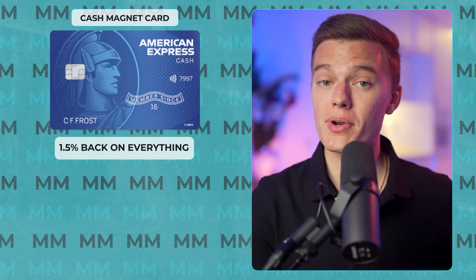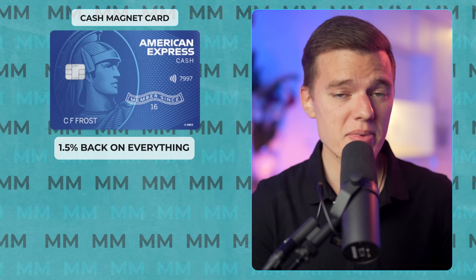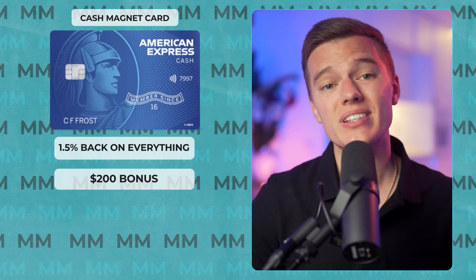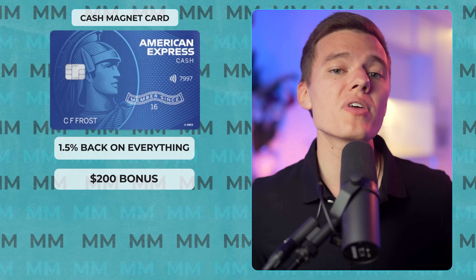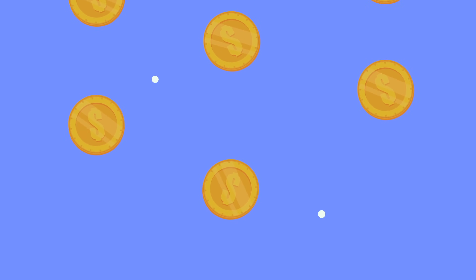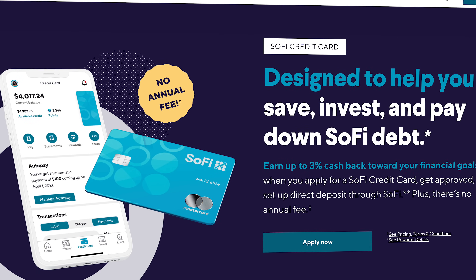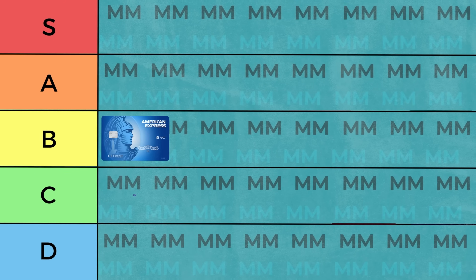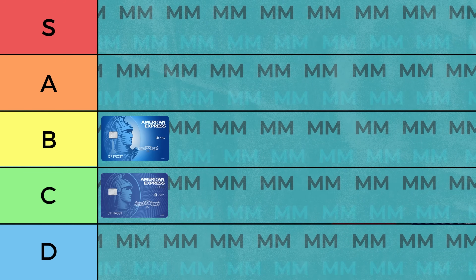Next up we've got the Cash Magnet, which is much more simple, offering 1.5% limited cash back on all of your purchases, and the same $200 cash signup bonus when you spend $2,000 in the first few months. But despite the fact that this also has no annual fee, it's hard to get excited about 1.5% back when there are a number of products that give you 2% unlimited cash back with no annual fee. So because of that, I'll be putting this card in the C tier.